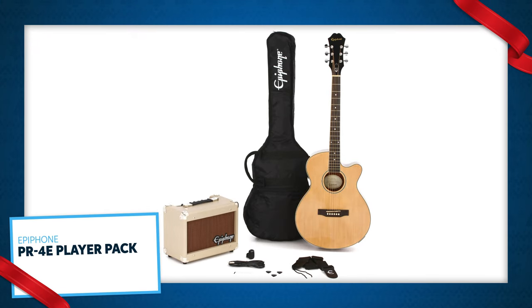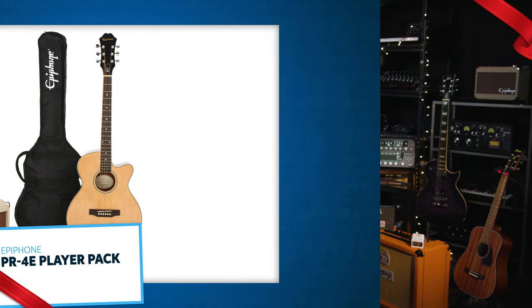Here's the Epiphone PR4E Player Pack. It's everything you need to get started playing guitar. There's an acoustic electric guitar that sounds great acoustically or plugged in, an amp, a cable, a strap, picks, a clip-on tuner, and downloadable lessons from eMedia.